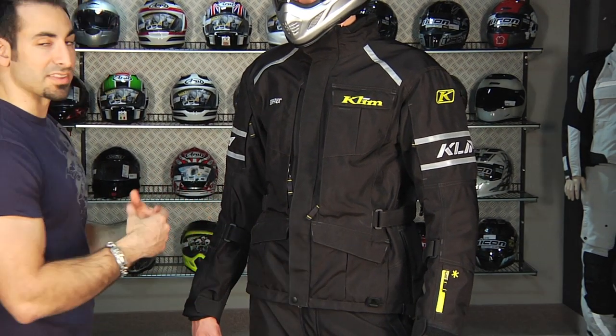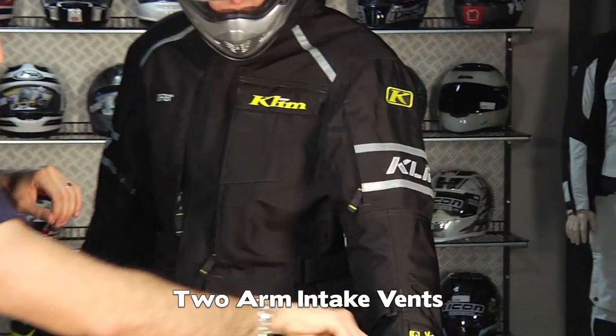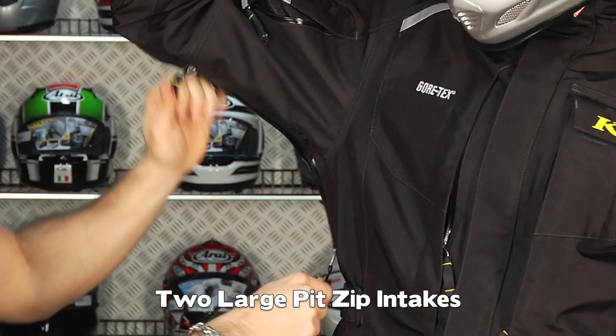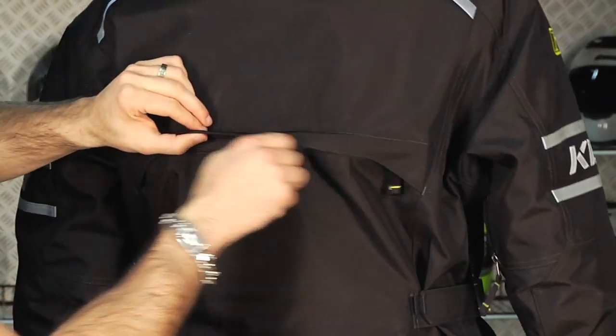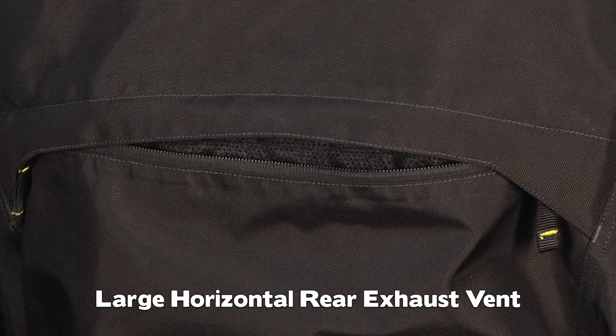For summertime weather riding and venting, you're going to have two vents on the arms. You're also going to have a full pit zip here, which is a water-resistant zipper — it's mesh backed. And you're also going to have a full back exhaust vent with a Venturi that's going to suck the air out through it as well.